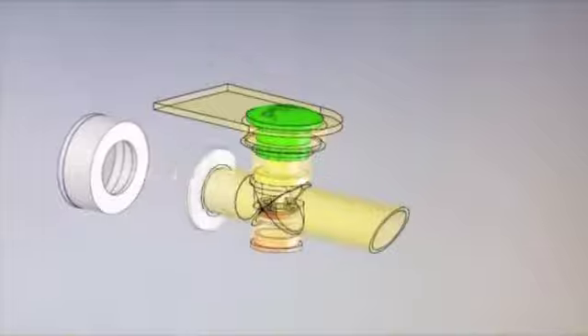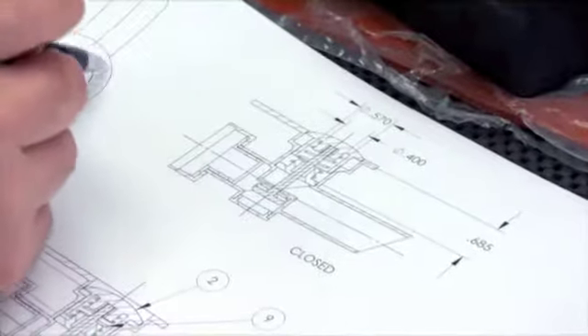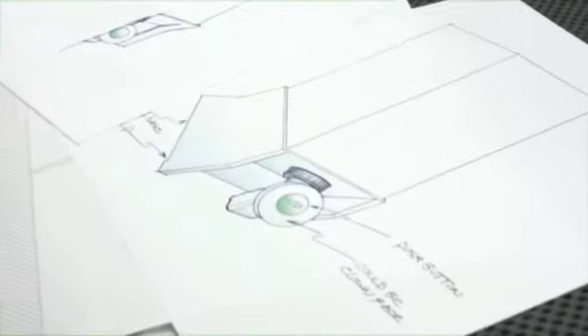Eva thought her design did everything it needed to, but we found the valve was hard for kids to use and the base was too heavy and expensive for profitable manufacturing. When the child lets go of it, is it not going to drip? It won't drip. And Jerry and Gordon's solution is to design a totally new kind of valve — a big green button on an all-white background.